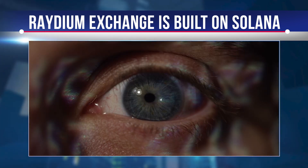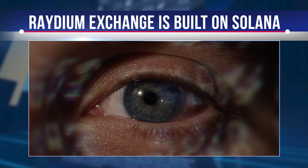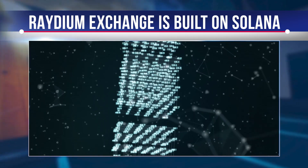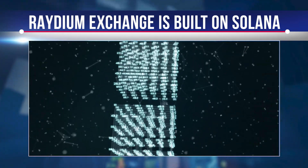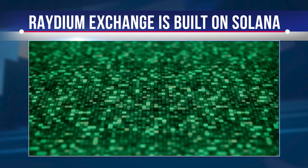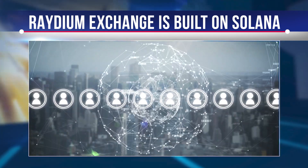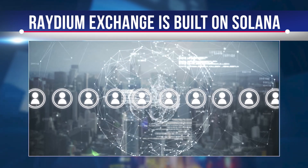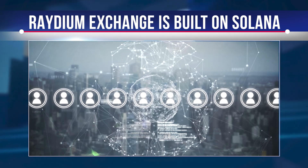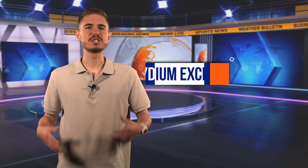Unlike other AMMs, Raydium Exchange offers intra-chain liquidity to the central limit order book for users, meaning liquidity providers can access all of Serum's order flow and liquidity. In the long term, Raydium Exchange aims to maintain its leadership position among AMMs, while also serving as a liquidity provider on Serum and leveraging the power of Solana to drive the emergence of decentralized finance.